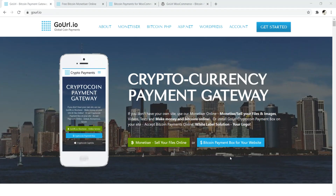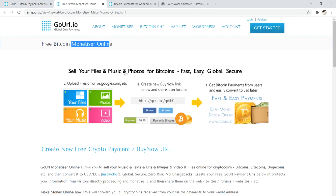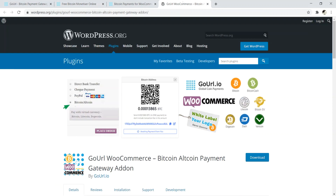Number six is GoURL. GoURL is another cryptocurrency payment gateway with a few noteworthy features. First, it's 100% free and open source — no monthly fee, no transaction fees — and they accept Bitcoin and various altcoins. If you don't even have your own website to add a payment gateway, you can use their monetizer service, which lets you sell music, photos, etc., and get paid in cryptocurrency.